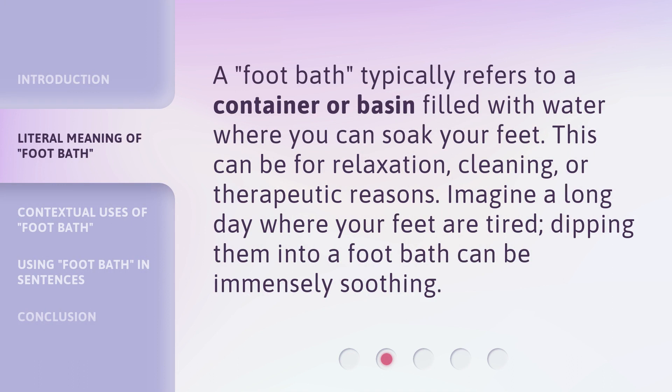A footbath typically refers to a container or basin filled with water where you can soak your feet. This can be for relaxation, cleaning, or therapeutic reasons. Imagine a long day where your feet are tired — dipping them into a footbath can be immensely soothing.